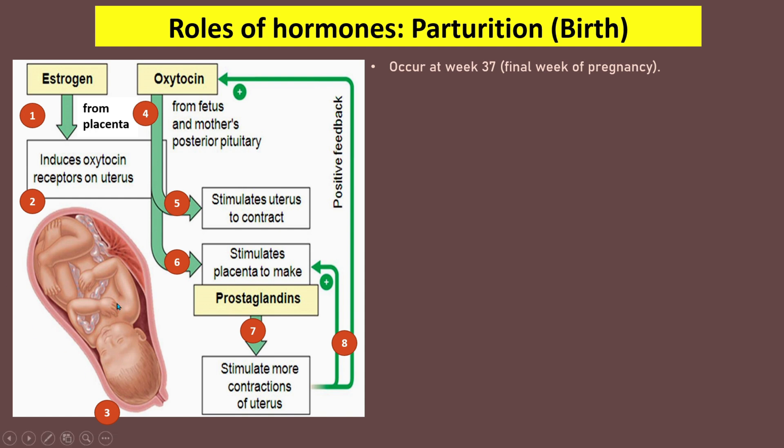The fetus engages in the correct position with the head facing downward and pressing the mother's cervix. This pressing stimulates both the fetus and the mother's posterior pituitary gland to secrete oxytocin. Oxytocin is transported to the uterus where it binds to the oxytocin receptors, stimulating the uterus to contract.